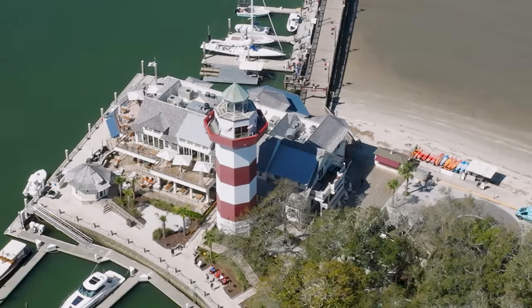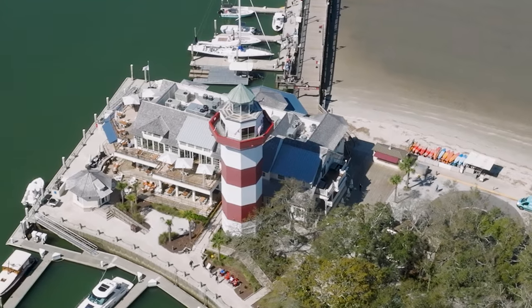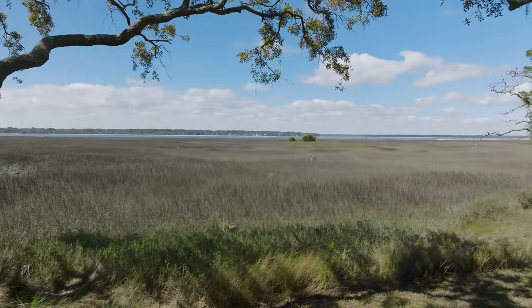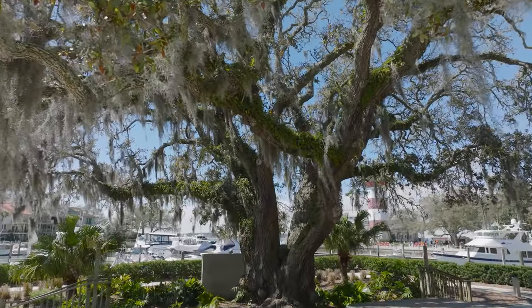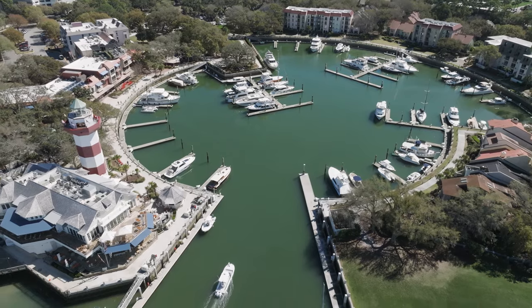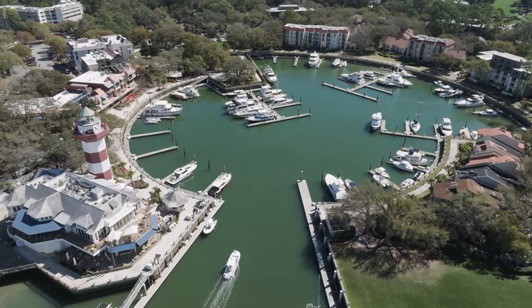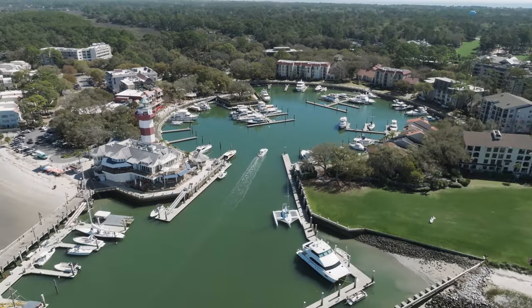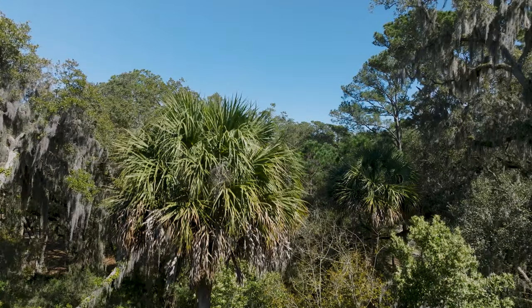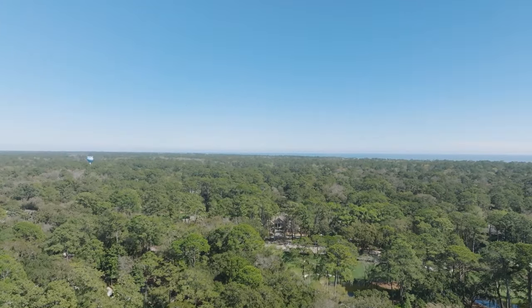Nestled along the southeastern coast of South Carolina, Hilton Head is a barrier island with pristine beaches, lush landscapes, and remarkable southern charm. Renowned for its distinctive low country character, Hilton Head seamlessly blends natural beauty with a rich history. Now, it's time to explore Hilton Head from the sky.